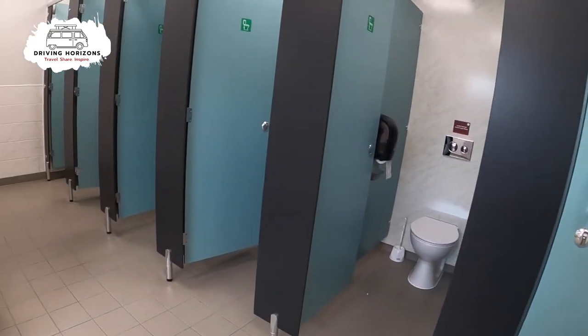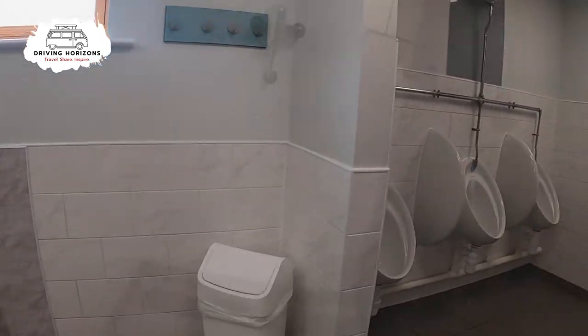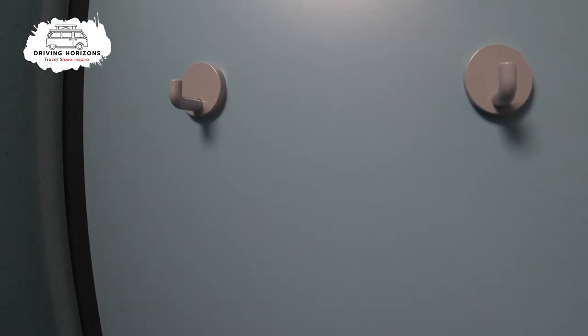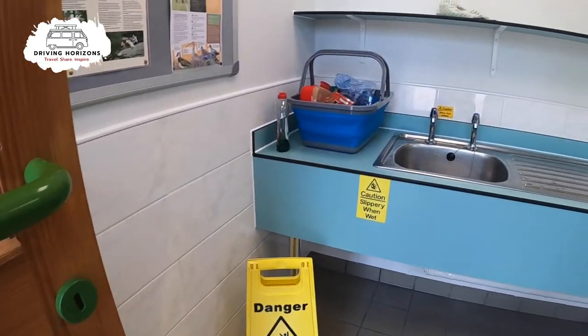As you can see, they are pretty typical of a Caravan and Motorhome Club site — functional, nothing too special but exactly what you need. Great to see that the shower has proper taps, with plenty of pegs and also a bench if you need it when you are showering.